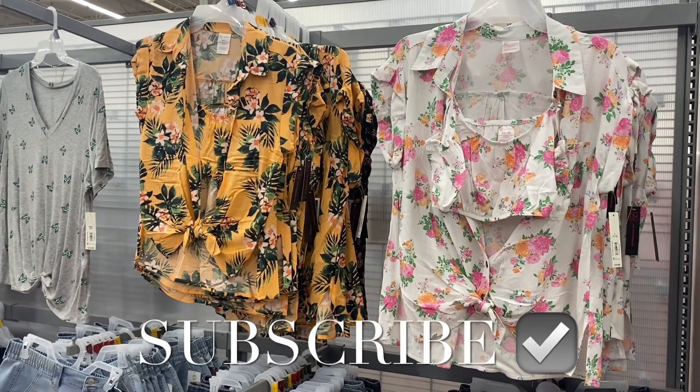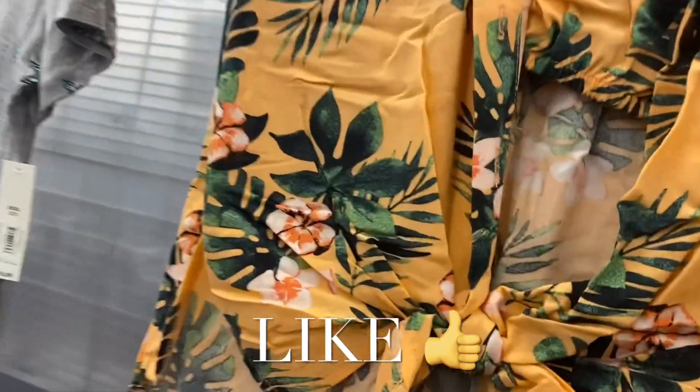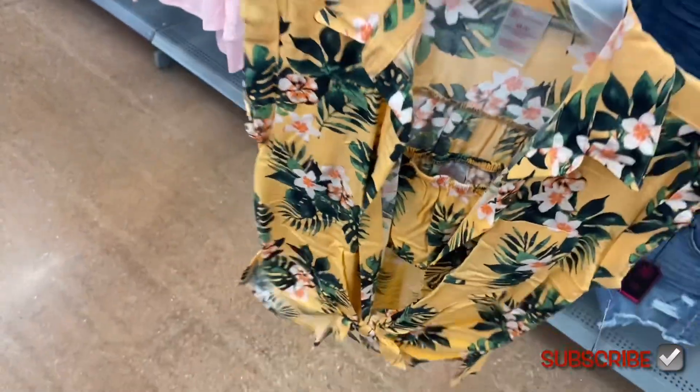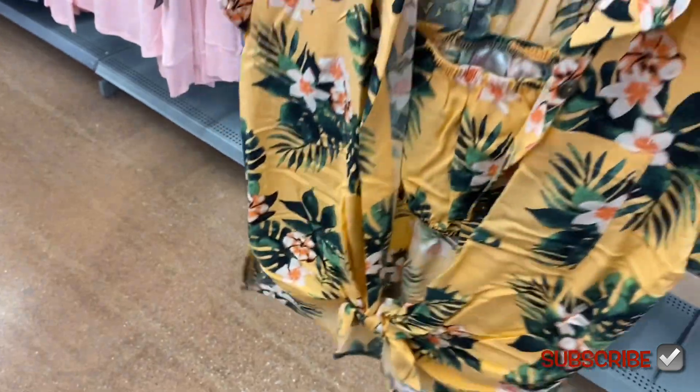Hey, welcome back to my channel! I'm at Walmart and I want to show you guys what's new. The one on the right I showed before, but they have a new option — I think this one's so cute, $14.98. I love the colors, the summer vibes and the flowers. It's a crop shirt underneath with a button-down shirt over it, and it ties at the bottom. It has pockets and mock sleeves that are rolled and gathers in the back.